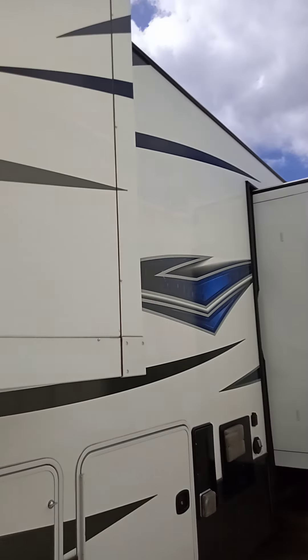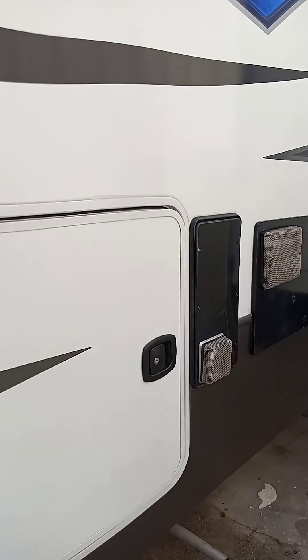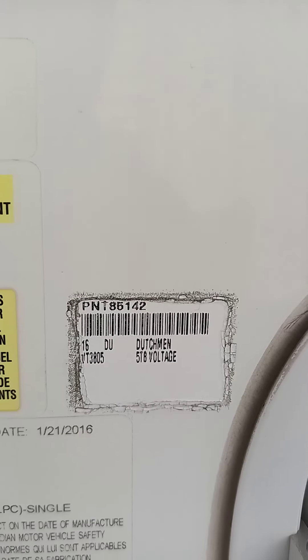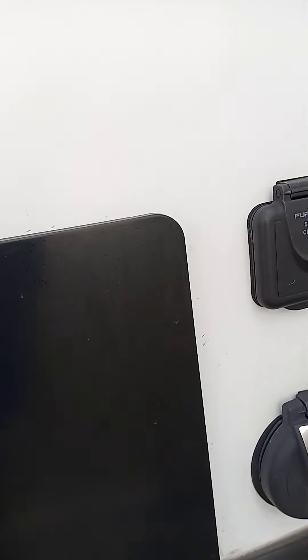Three slides — two on this side, one on the other. Stickers are perfect. This has the double-pane windows. Outside shower. There's your automatic leveler setup. There's your 50 amp. This has a solar charger on it, too.